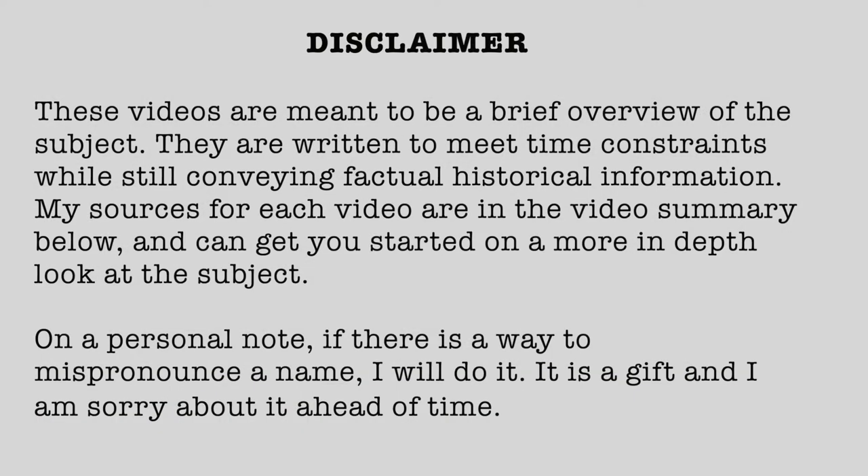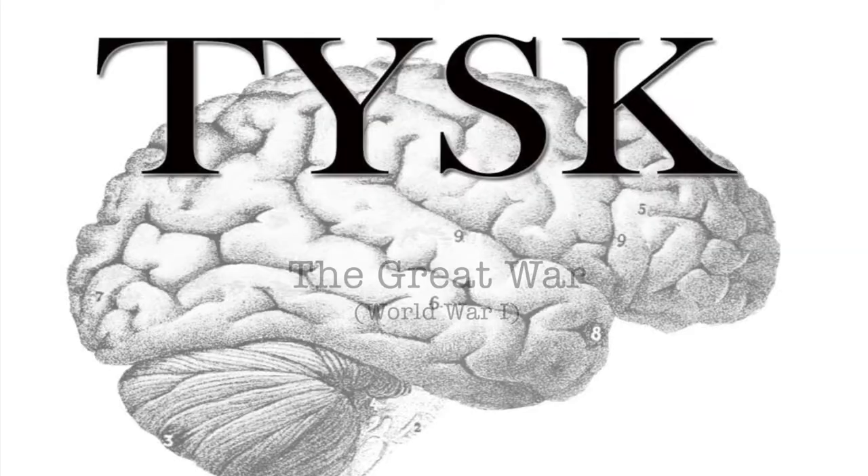Disclaimer: These videos are meant to be a brief overview of the subject. They are written to meet time constraints while still conveying factual historical information. My sources for each video are in a video summary below and can get you started on a more in-depth look at the subject. On a personal note, if there is a way to mispronounce a name, I will do it — it is a gift, and I am sorry about it ahead of time. Welcome to Things You Should Know: The Great War.